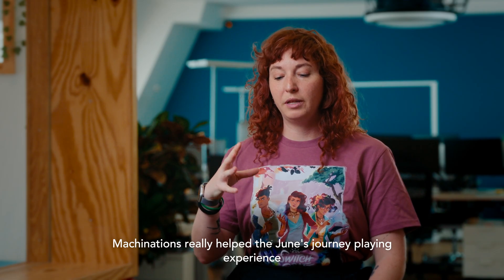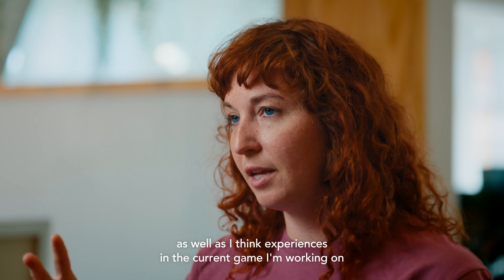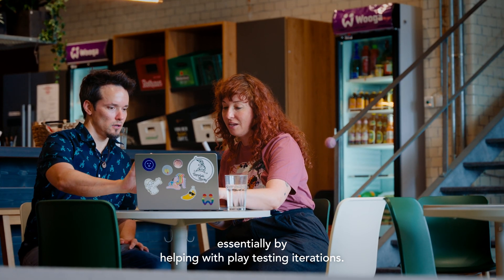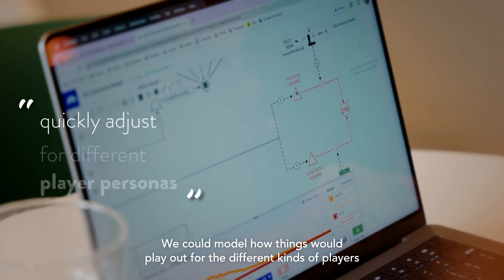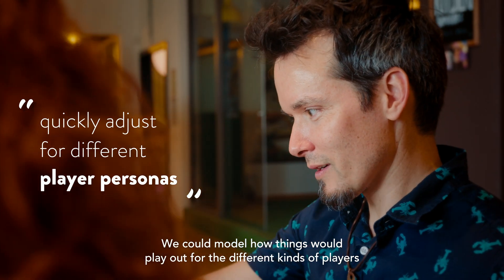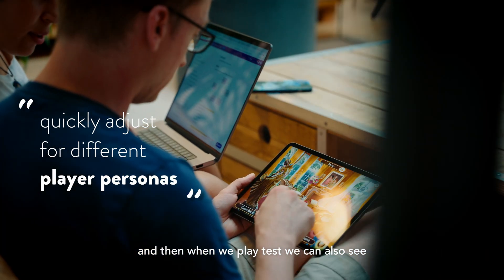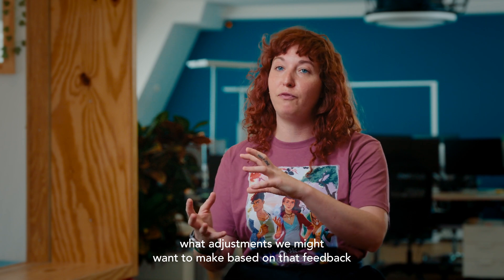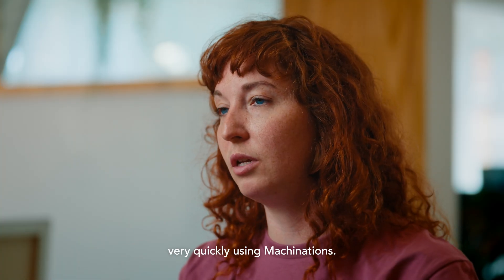Machinations really helped the June's Journey playing experience, as well as the current game I'm working on, essentially by helping with playtesting iterations. We could model how things would play out for the different kinds of players. And then when we playtest we can also see what adjustments we might want to make based on that feedback very quickly using Machinations.